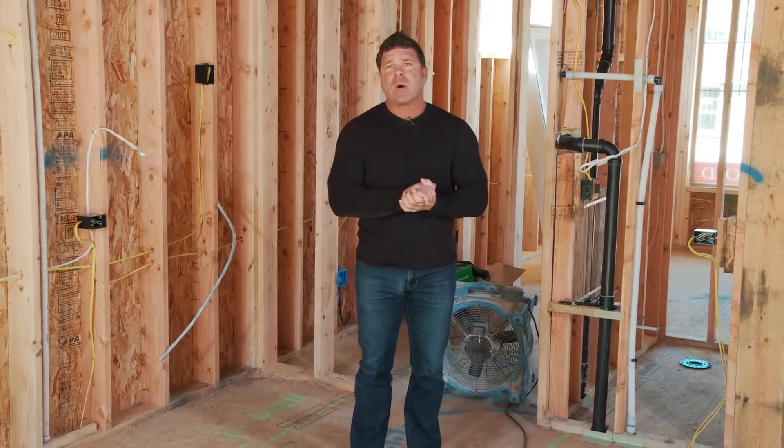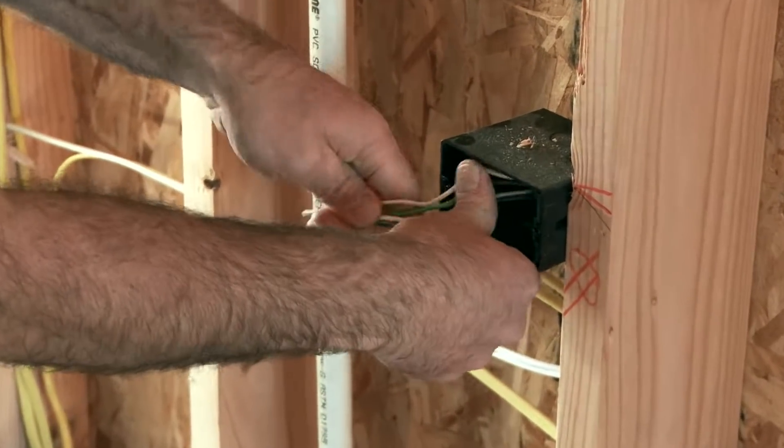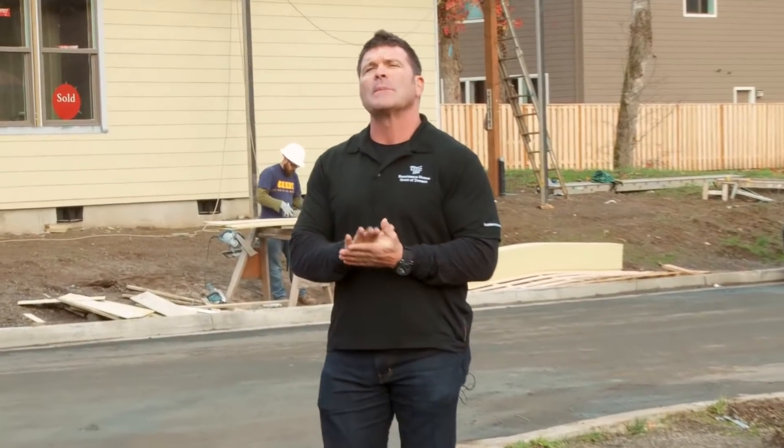We basically wire our homes the way we'd wire our own home — the way you'd want your home wired. We're not scrimping on plugs or switches. We just wire these homes exactly the way they should be done. Thank you for joining us today. You can go to our website renaissance-homes.com for more information. Thanks.